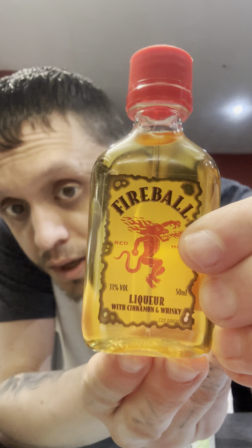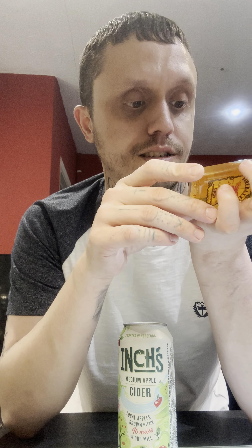We have Fireball liqueur, 33%. There's a way of checking for fake ones — on the back it would say 'whiskey flavored', but on this it just says liqueur with cinnamon and whiskey. There's a lot of German writing so I don't even know what it says, but I'm guessing it's the real deal.